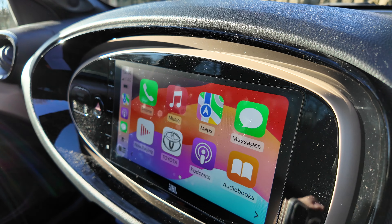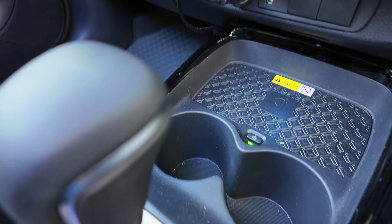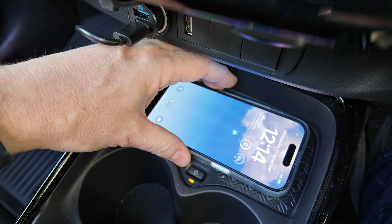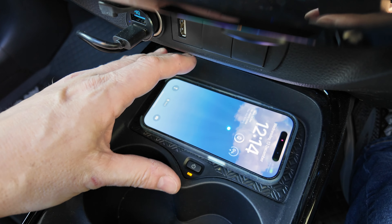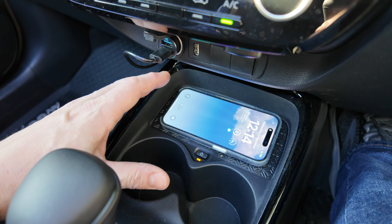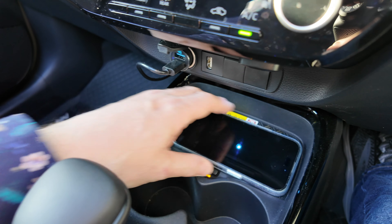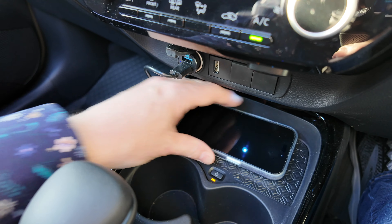The model I've got here does have wireless Apple CarPlay and also one of these wireless charging pads. If you position your phone on there just right it will start charging. The only issue is that while you drive around your phone will move out of position and stop charging — this could really do with being quite a bit grippier.